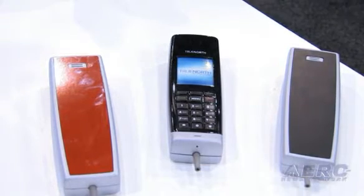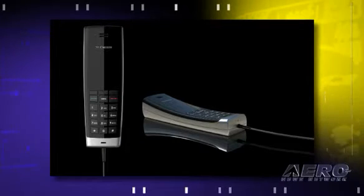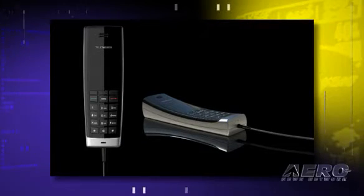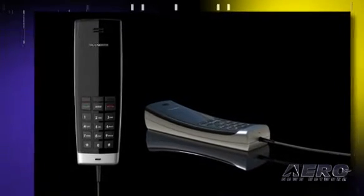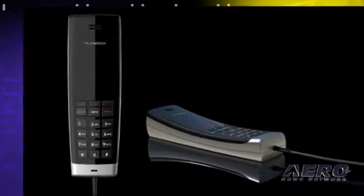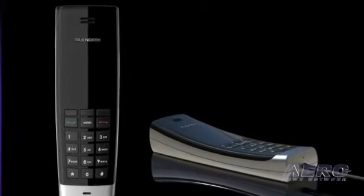On top of that, what we've done with this multilingual handset is to go ahead and program the operating system to be in whatever language they want. We know that English is the universal language for aviation and for pilots, but for passengers, they want to be able to communicate in their own language. So we can program the phone to actually have all the operating system in Chinese, Russian, Arabic, or any other language that they wish.